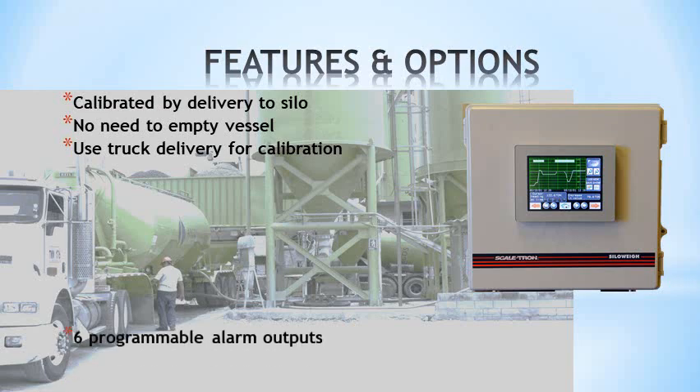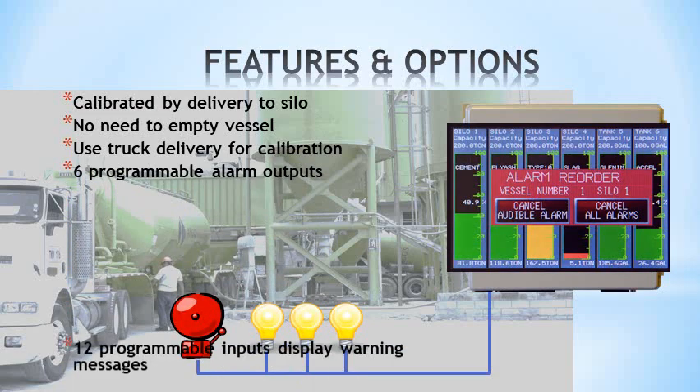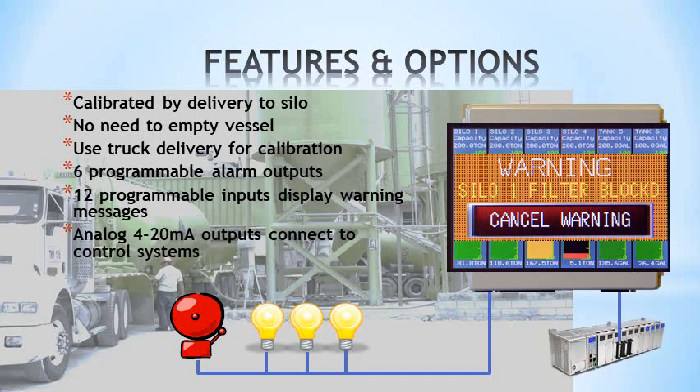Siloway.net has programmable alarm outputs with separate audible alarm and master cancel inputs, plus programmable inputs to warn of blocked filters or security breaches, and analog IO for other sensors and connection to control systems.